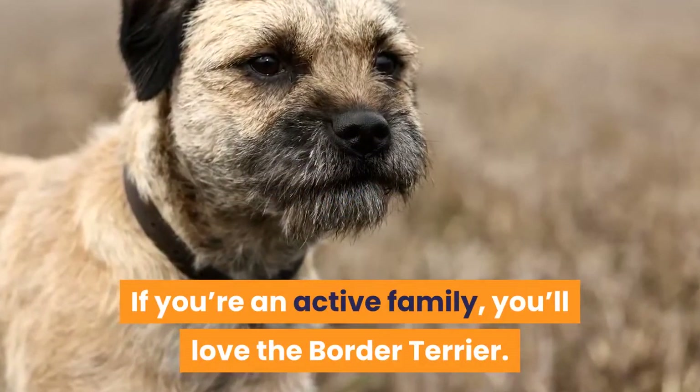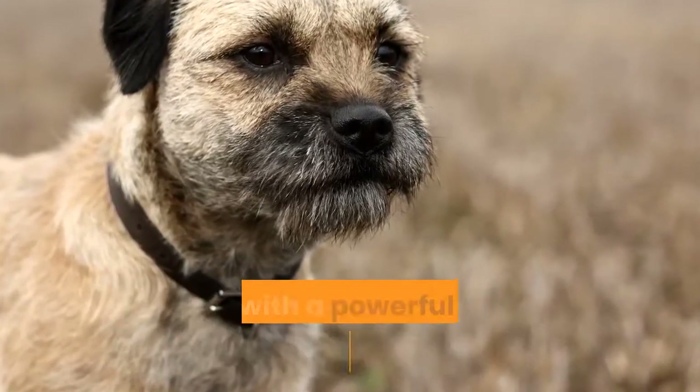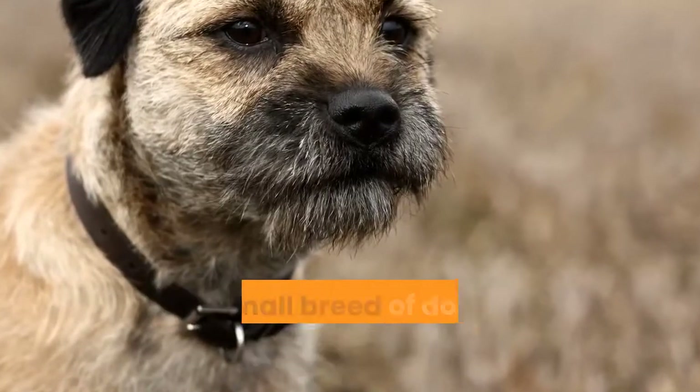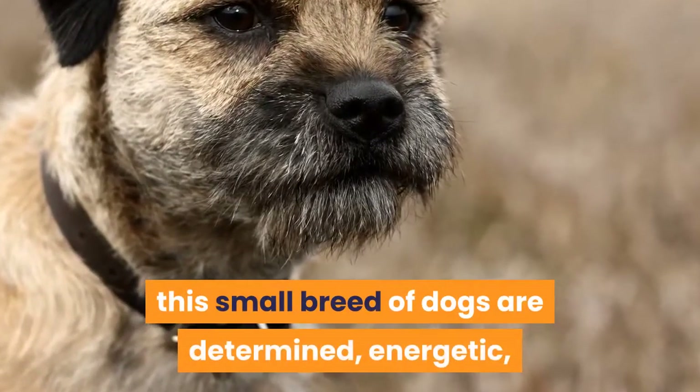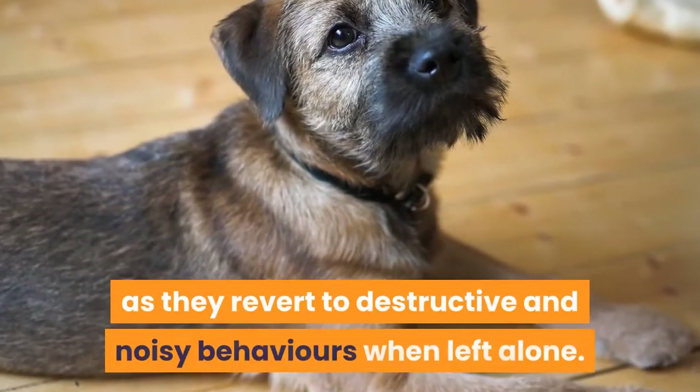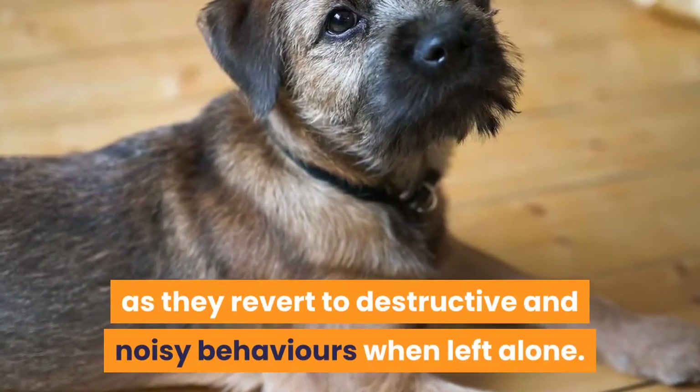13. Border Terrier. If you're an active family, you'll love the Border Terrier. Born with a powerful drive to dig and hunt, this small breed of dogs is determined, energetic, friendly, and loving. Make sure to spend as much time together as possible, as they revert to destructive and noisy behaviors when left alone.